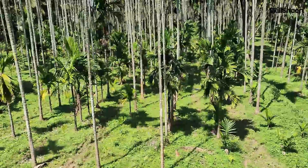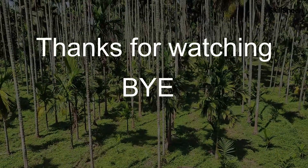That's all for this video. If you have any concerns, please comment. Thanks for watching. Bye.